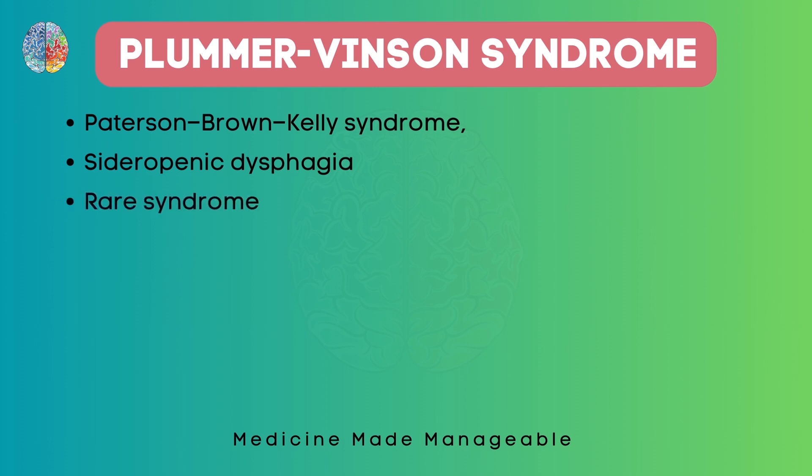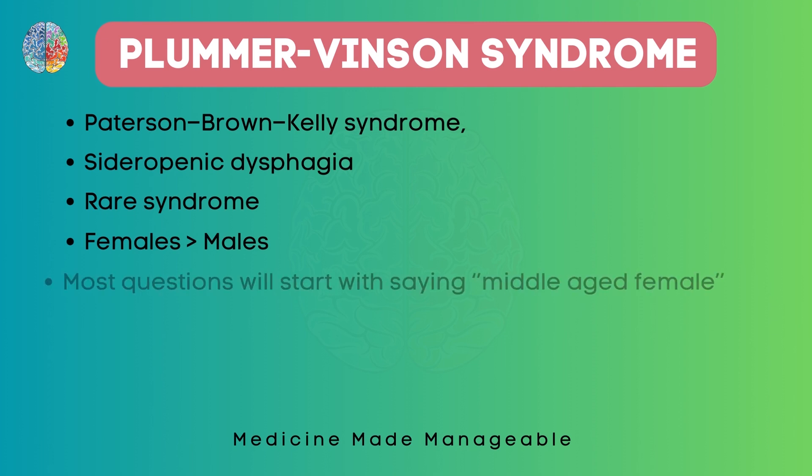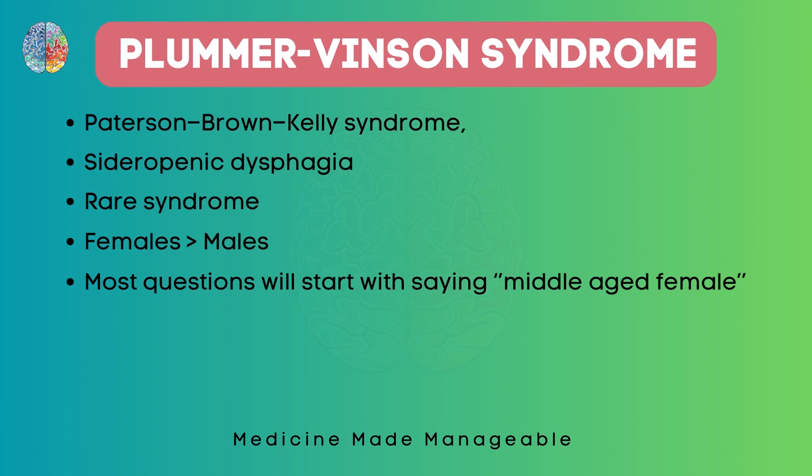This is actually a rare syndrome — not very commonly seen — and it is mostly seen in females rather than males. So if they give a question about Plummer-Vincent syndrome, mostly the questions will start by saying 'a middle-aged female.' Though it is not very important, you can keep a lookout for this.